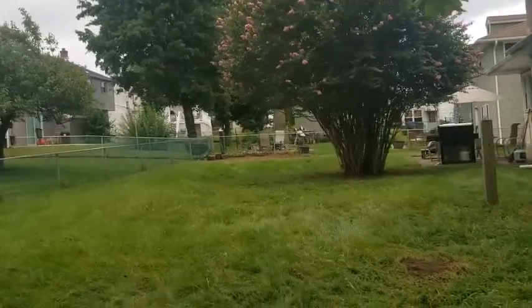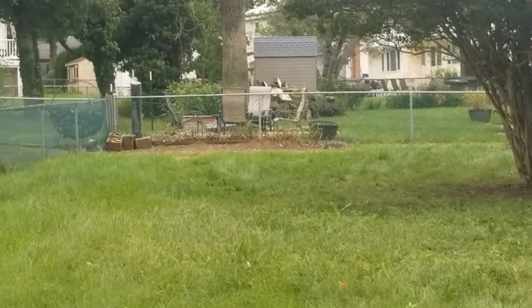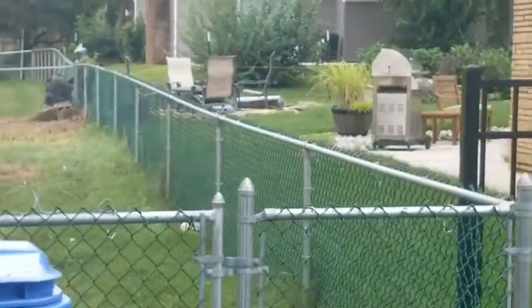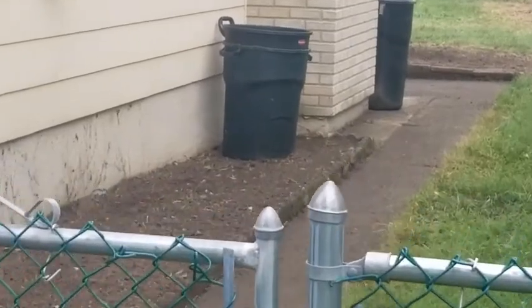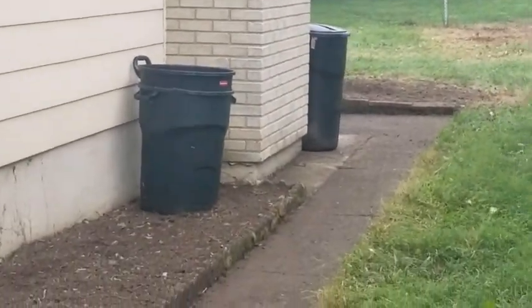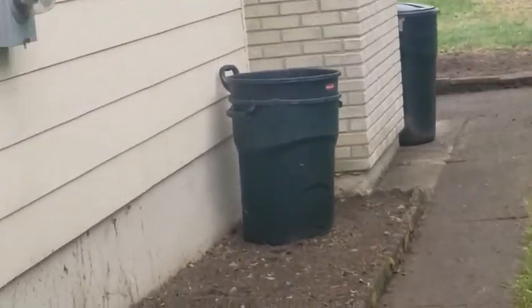Remember what a mess the corner was here, the patio. Side of the house — not anymore. And we'll come down with our second spray and then keep this all down, at least for the next couple months.